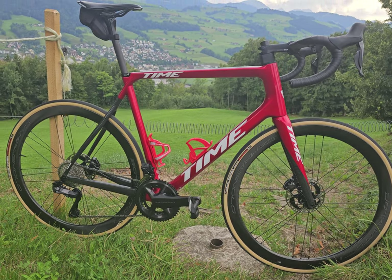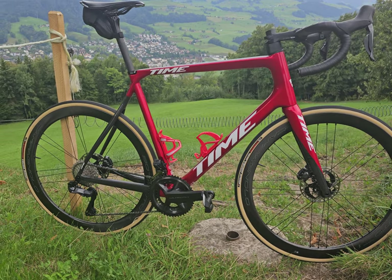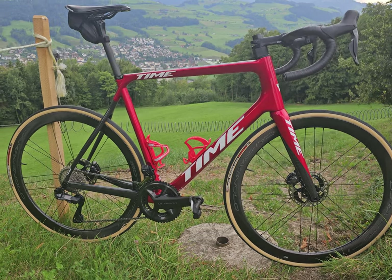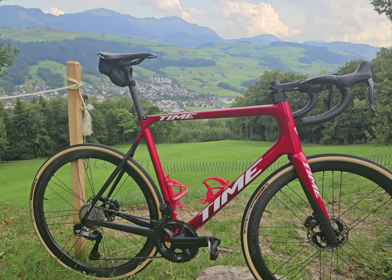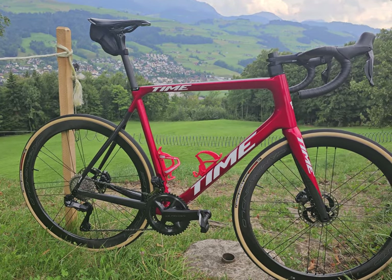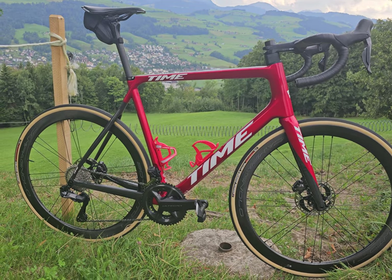Since there's not a lot of information on the internet about Time bikes, in particular this latest Alpe d'Huez 2023, I thought I'd make a quick video about this particular bike that I just got made for me. It's actually the first time I've ridden it properly on a hilly route, so I thought I'd talk through the bike and give my first impressions. Hopefully this is useful for anyone considering buying one of these bikes.